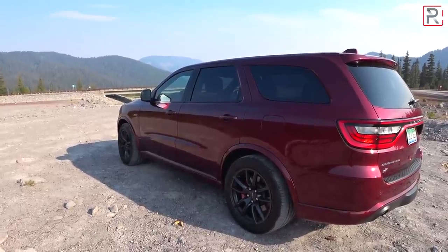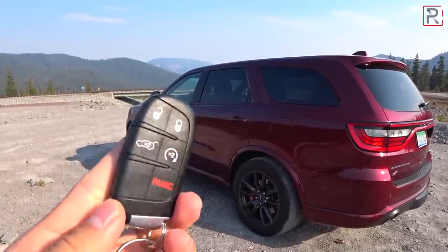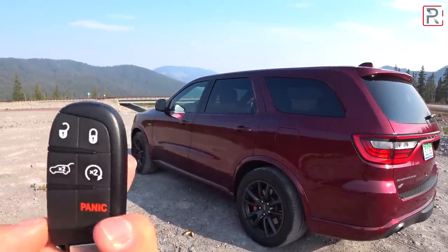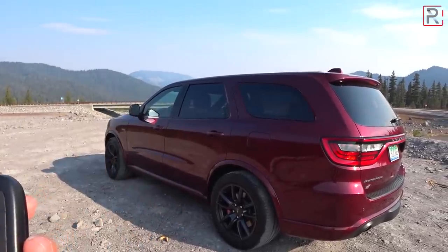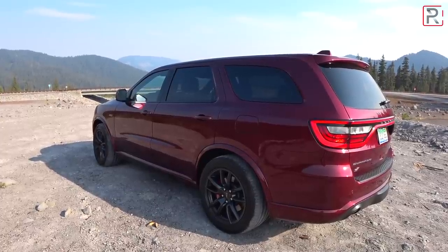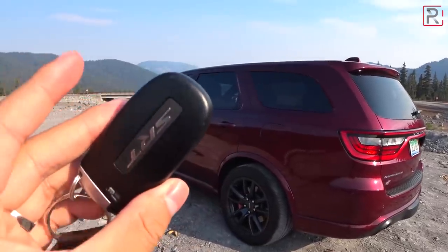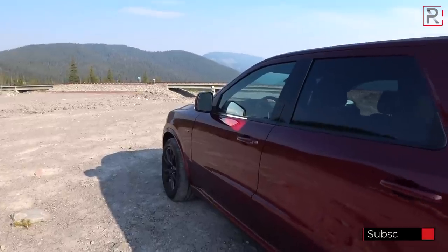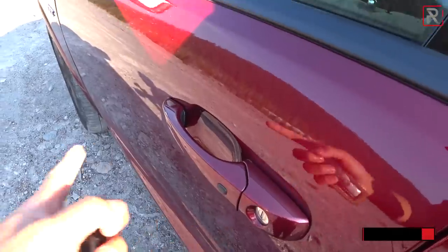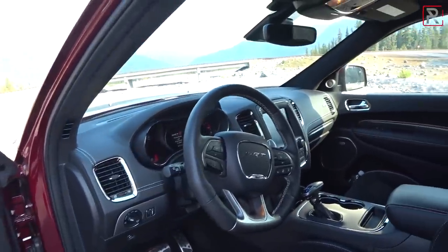Moving on to the inside of the Durango SRT — the key fob is the same old corporate Dodge/Chrysler key you've seen before. Chrysler has a new key fob design on some newer models and I think it's time for the Durango to move on to that. It does come with remote start — just double-tap this button and the vehicle starts right up with a really nice rumble reminding you this is the SRT model. This is also not a red key — remember this is not a Trackhawk or Hellcat. To lock the door there's a button on the handle; a sensor on the back of the handle unlocks it when you have the key fob on you.